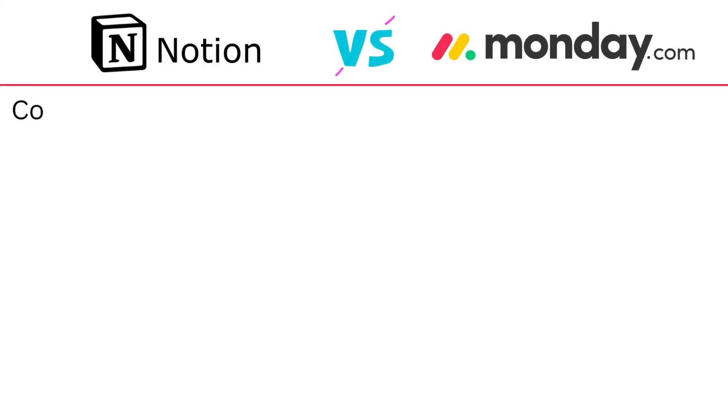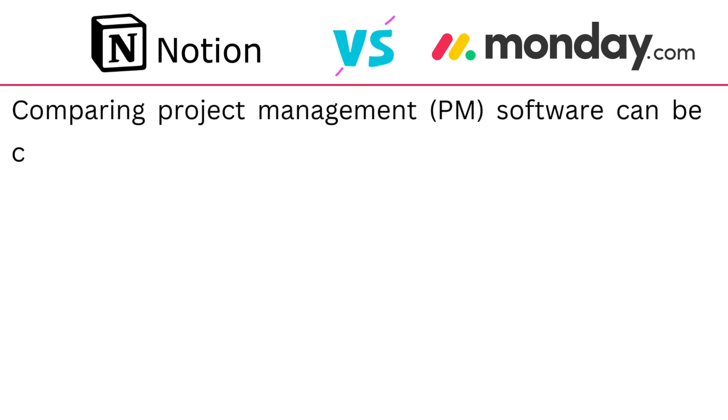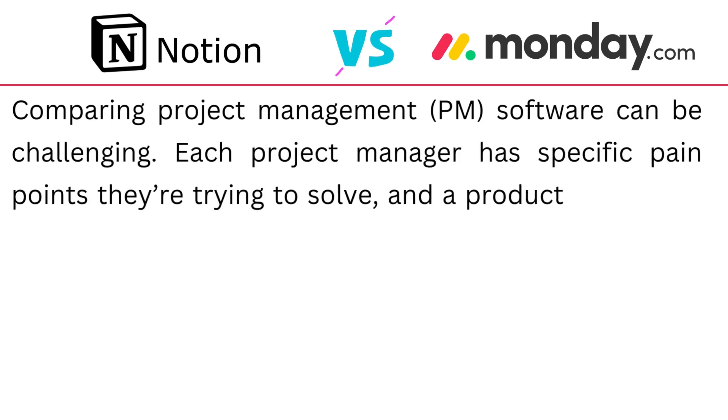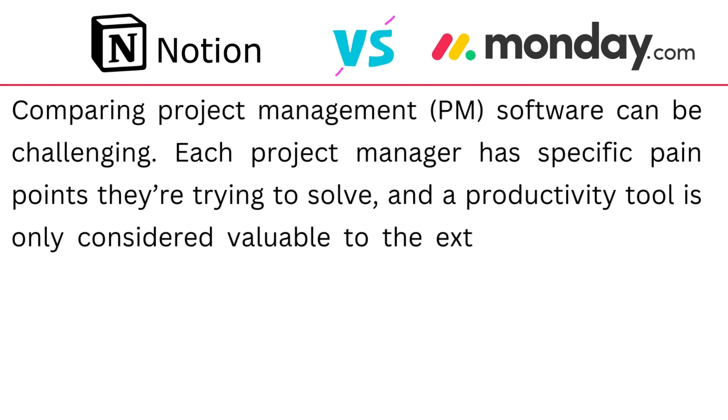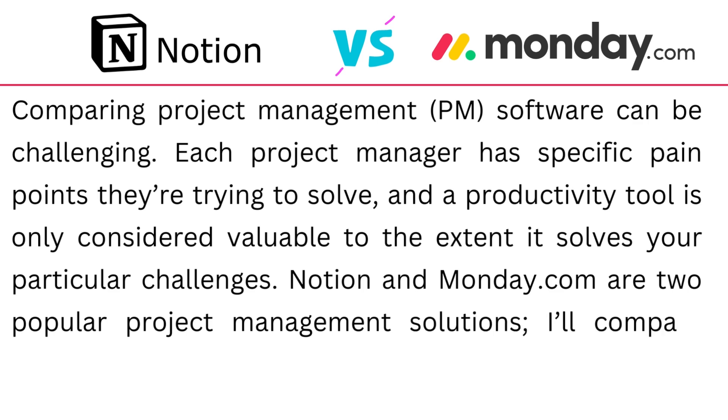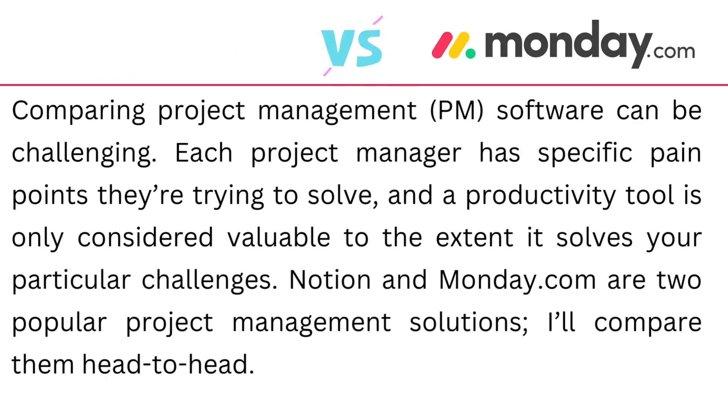Notion vs Monday.com: comparing project management software can be challenging. Each project manager has specific pain points they're trying to solve, and a productivity tool is only considered valuable to the extent that it solves your particular challenge. Notion and Monday.com are two popular project management solutions and we're going to compare them head to head.